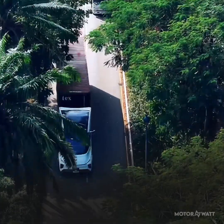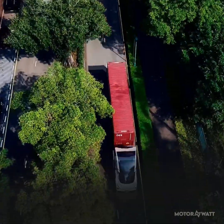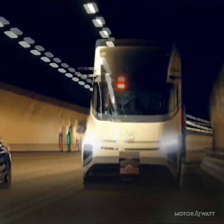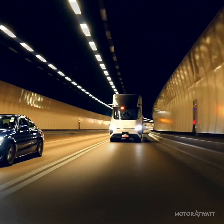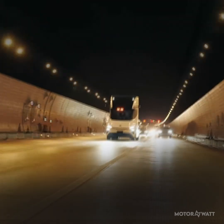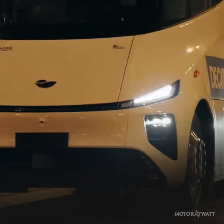Configurations include 6x4, 4x2, and soon a 6x2 option. Though not yet certified for American or European highways, Windrose plans homologation and localized assembly by launch. With production starting at 40 units, it's a focused rollout with clear intentions.